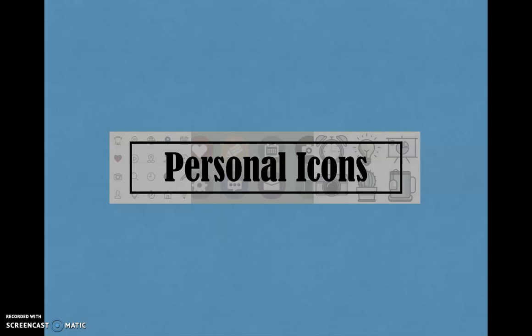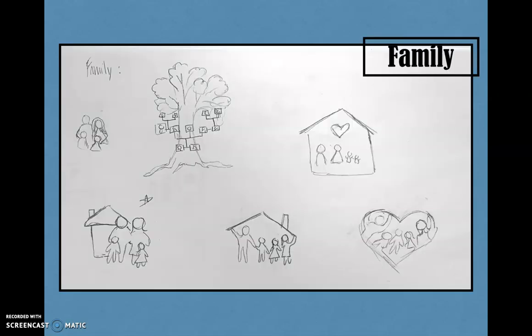I started with choosing three topics from my mind map that best describe who I am. I chose family, goal-oriented, and design. The guidelines for this project included that the icons had to be personal, cohesive, with similar line weights and colors, as well as easily recognizable. For my family icon, I wanted to make something that clearly symbolizes family and the love and support I received from them. My sketches included a family tree, house, and different versions of family that I could think of. I ended up choosing the one with a family in front of a house because that, in my opinion, best represents the idea I was trying to get across.